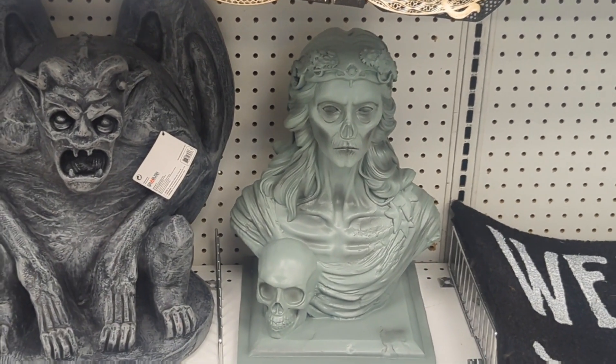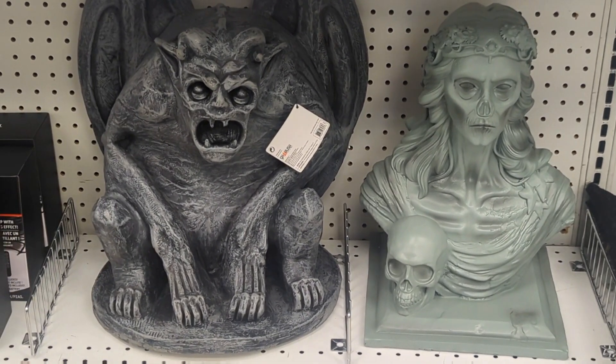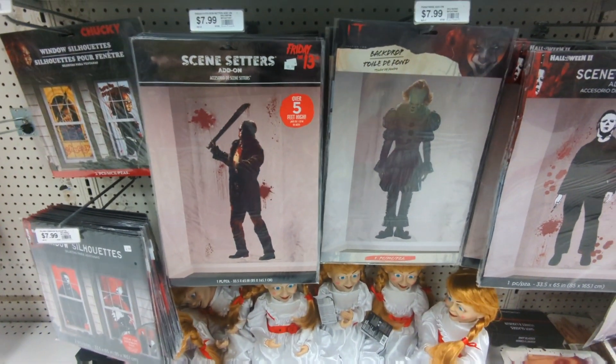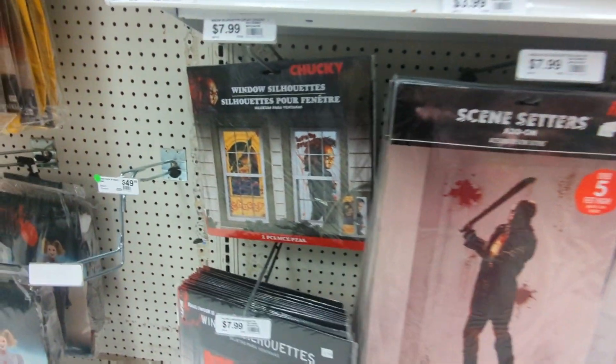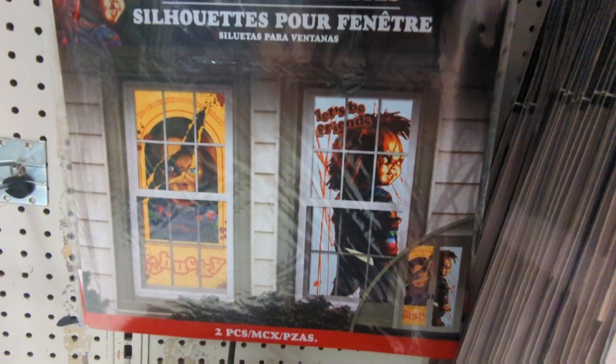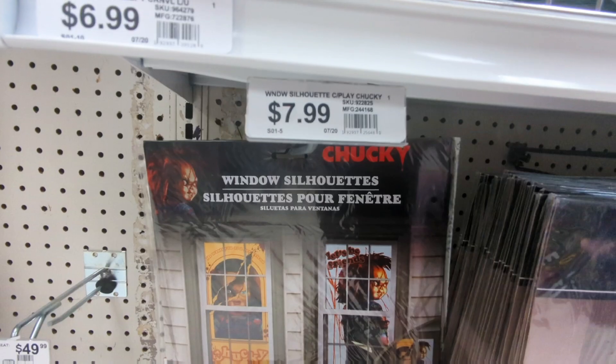These two busts you might have seen before — they're pretty cool, kind of stone statue work. And I wanted to show you these cutout characters that are always fun, and of course we got the Chucky window silhouettes. I have a few of these, I haven't put them up yet, but I like them a lot.